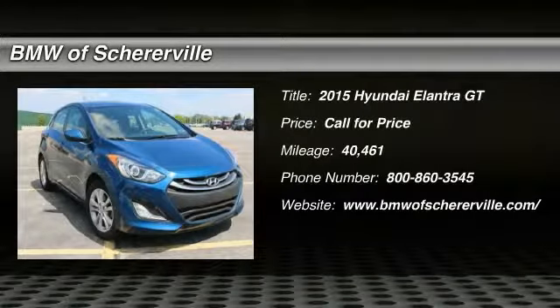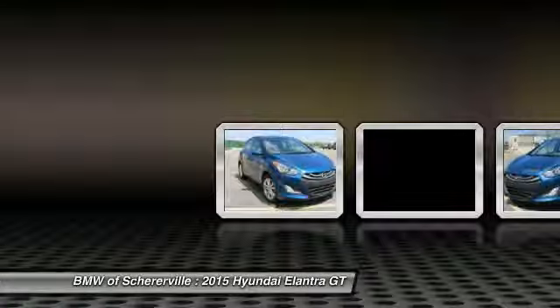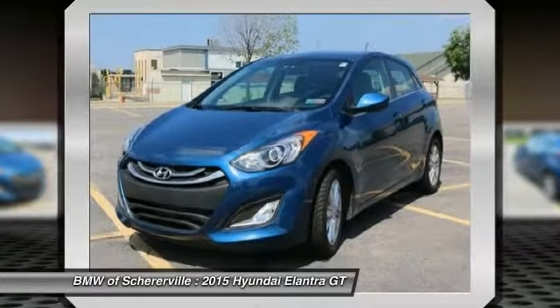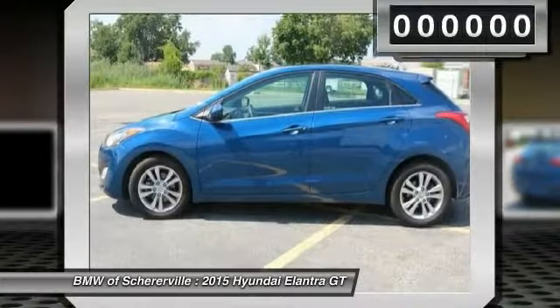The 2015 Hyundai Elantra. The Elantra boasts the most interior room in its class and gets an exceptional 35 miles per gallon. With its luxurious standard features, the Elantra is an easy choice.